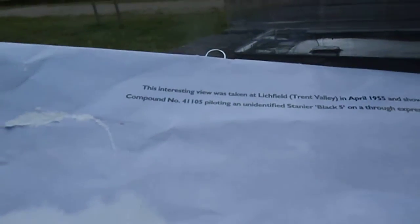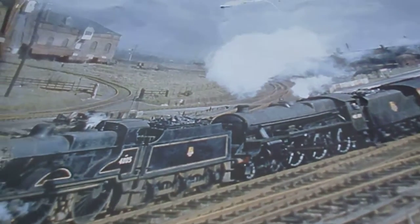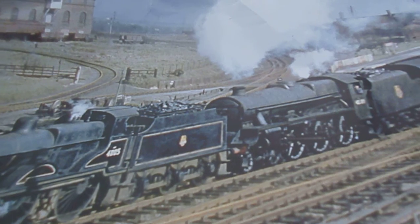As ever there is a photograph on the back page. An interesting view was taken at Lichfield Trent Valley in April 1955 and shows an ex-LMS Fowler Compound number 41105 piloting an unidentified Stanier Black 5. So two different steam engines together — the Midland Compound and the Stanier Black 5.